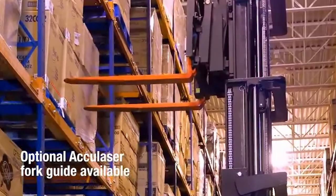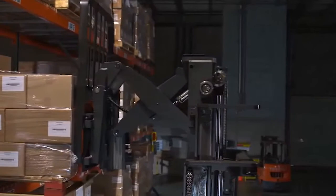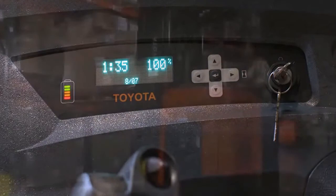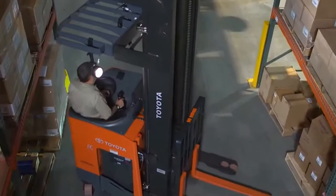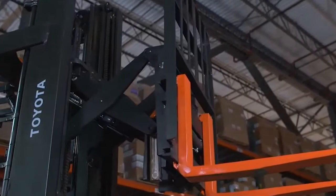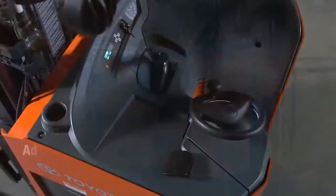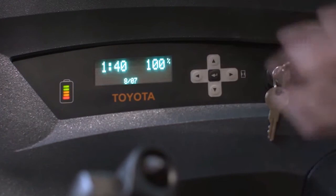The AccuLaser fork guide option makes alignment of forks and pallet apparent even when the mast is fully extended. The newly designed mast allows you to lift with confidence. The Toyota reach truck is the result of years of design and thorough testing to build in performance, dependability, and durability. Increased run time with one charge keeps your product moving more efficiently. Large tires increase traction and decrease friction, keeping tire replacement to a minimum without compromising narrow-aisle operation. The new easy-to-use display with operator pin codes is customizable, so settings change automatically each time the operator changes.